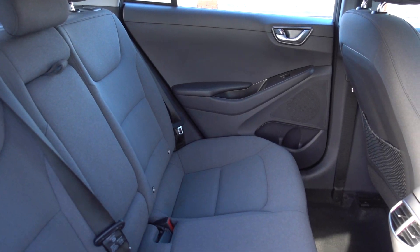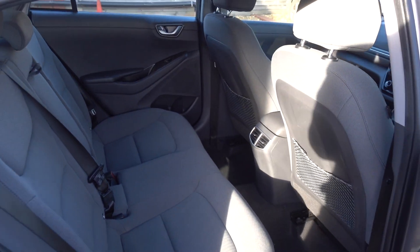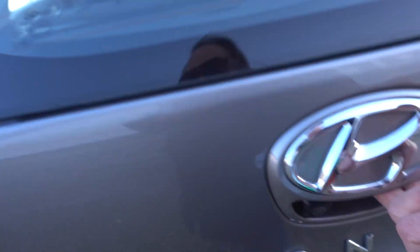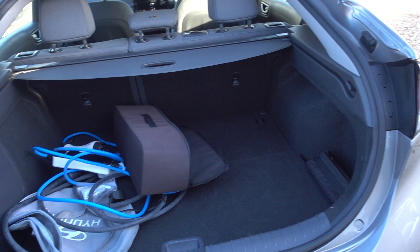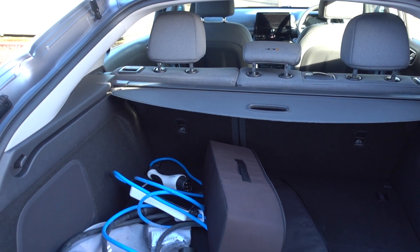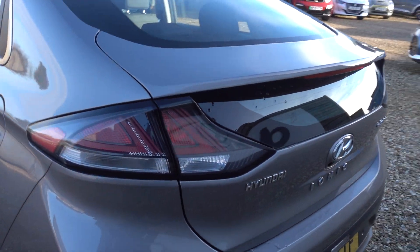Nice and spacious too — loads of room in the back here. As you can see, it's in really nice condition. It's got a nice decent sized boot. It's a very practical sized saloon car — not too big but you've got a decent size inside and a decent sized boot.